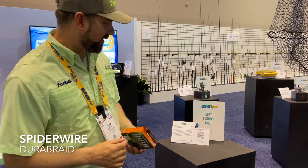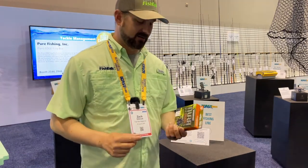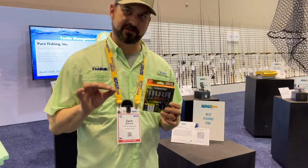Here we have the Spider Wire Dura Braid, which took top honors in the Best Fishing Line category, featuring much greater abrasion resistance than your standard braid.